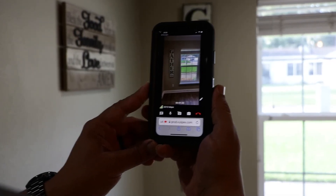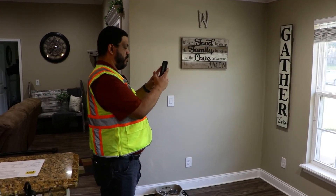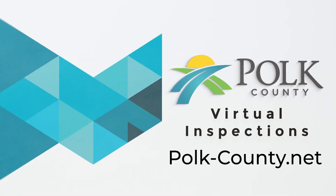At this time, your inspection can be performed. For a complete list of available virtual inspections, please visit our website at polk-county.net. Thank you.